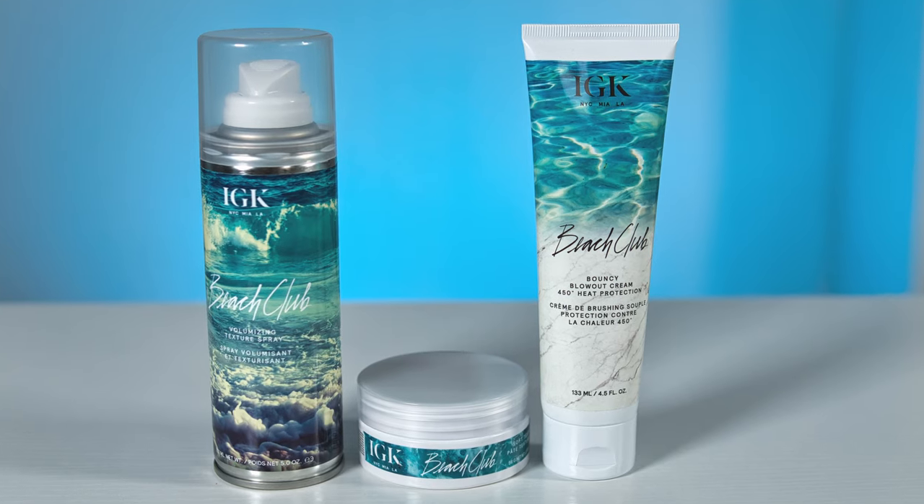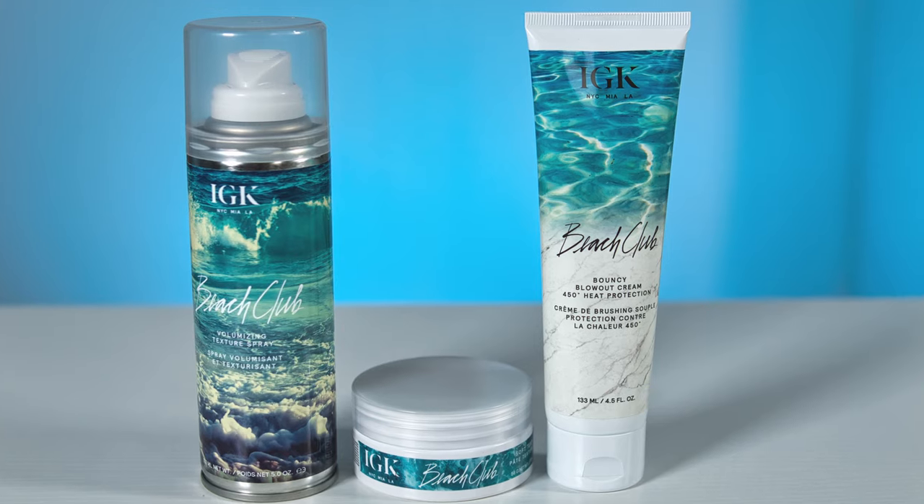Do you like volume? Do you like texture? Do you like a beachy volume texture? How about all of those things? Stay tuned because we're going over some products that are going to do just that. Hey everyone, welcome to my channel. I'm Summer for those who are new. Today I'm going over IGK's Beach Club line. I have actually never used this product line ever, but I love trying out new lines and these products seem too good to pass up.